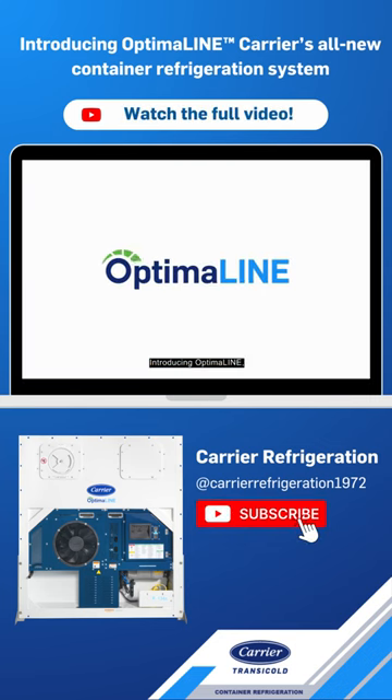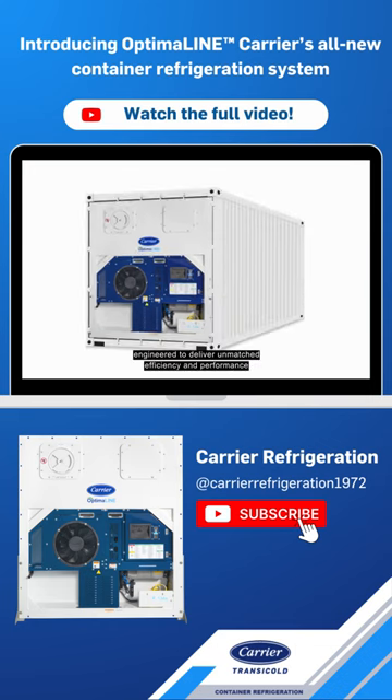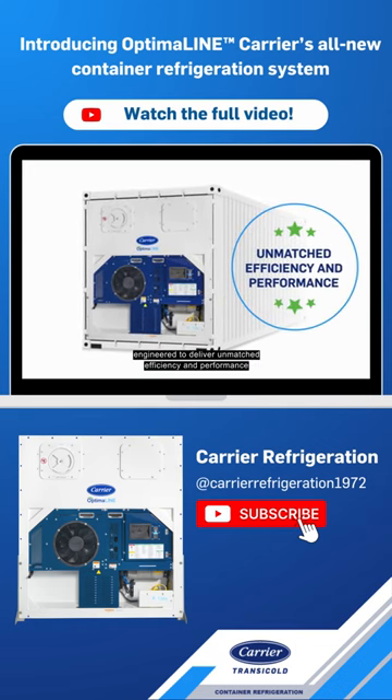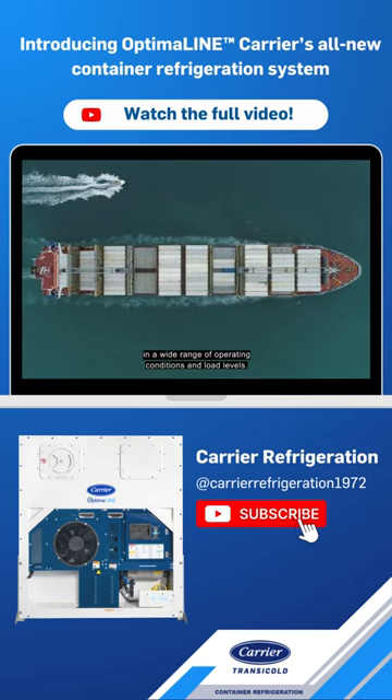Introducing Optimaline, our all-new container refrigeration system, engineered to deliver unmatched efficiency and performance in a wide range of operating conditions and load levels.